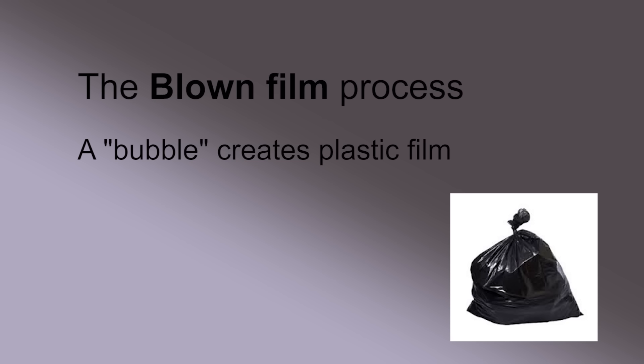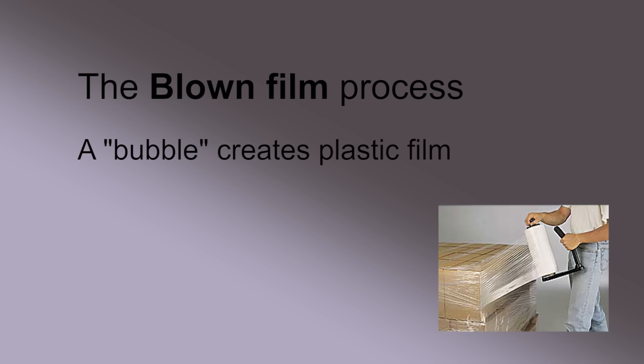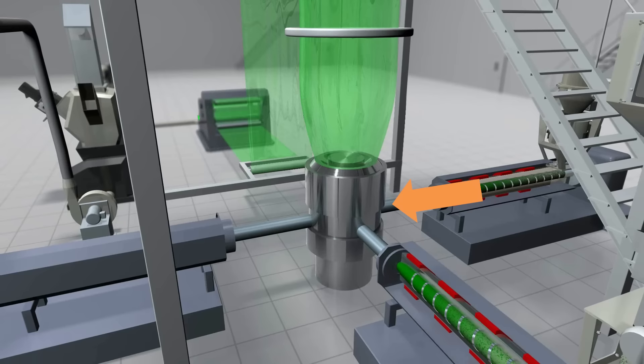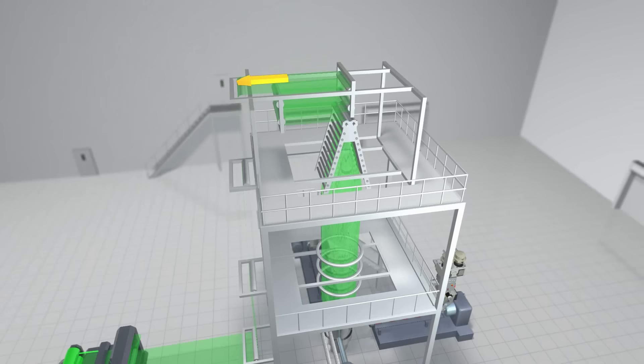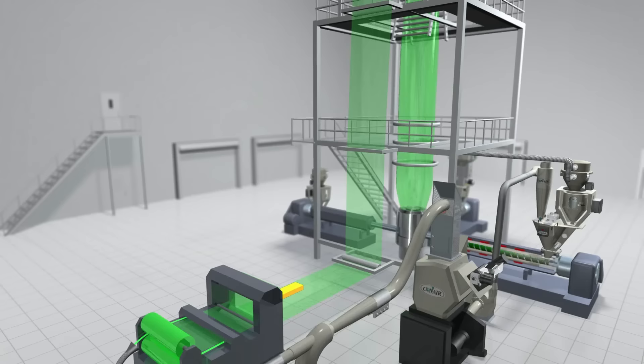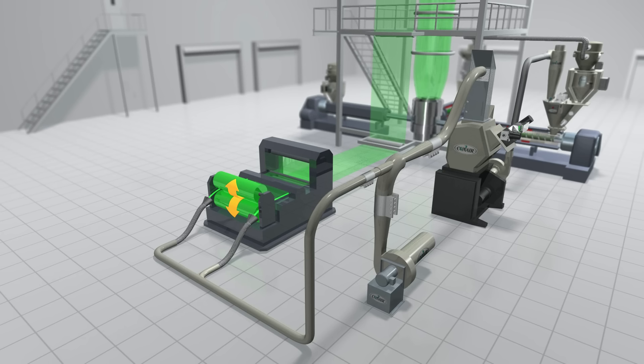In the blown film extrusion process, thin plastic material for products like garbage bags or the sheeting used in construction, industry, and packaging are produced. A very thin die opening, which is often fed by multiple extruders, faces upward in a round shape. A tall, thin, continuous bubble is produced vertically by this process, and it's cooled as it flows upward — typically 30 feet or more — where it is then folded and brought back down and placed onto rolls or converted into popular film products.